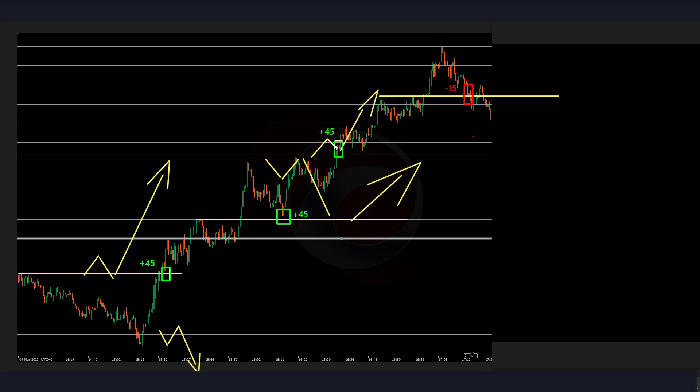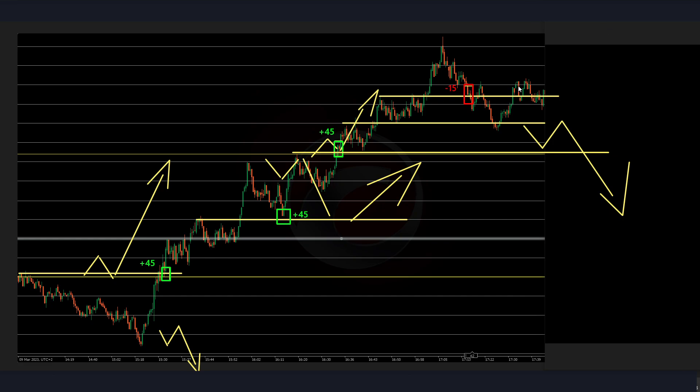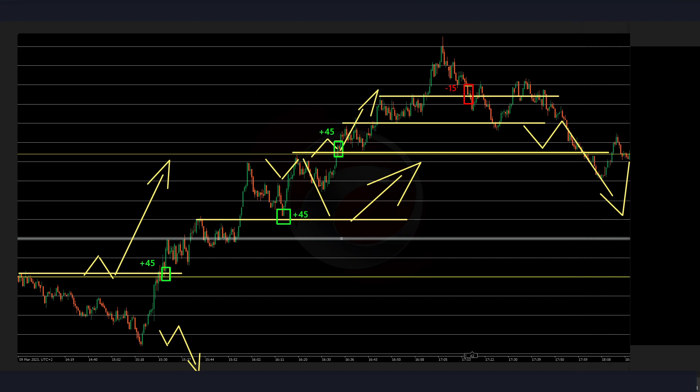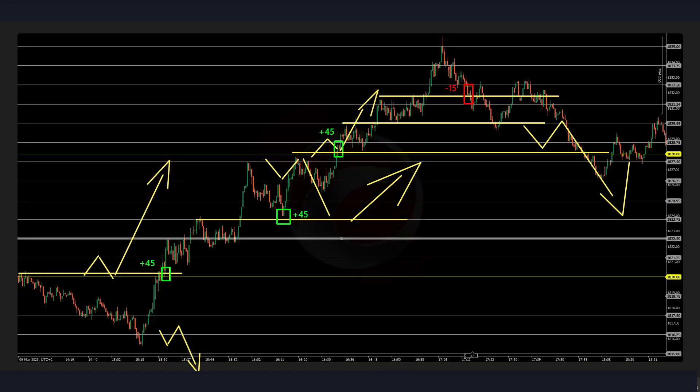Now let's see if price action can give us some further sell scalps, due to this PSA being broken on the downside. We have a retest of these previous lows — price is retesting the same ICE and failing to break above, so there's a possible continuation down. This will be the trades of today.